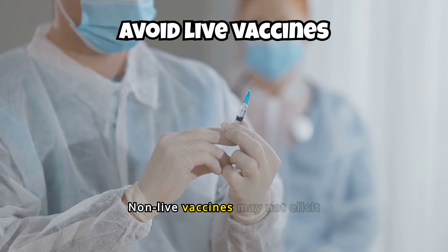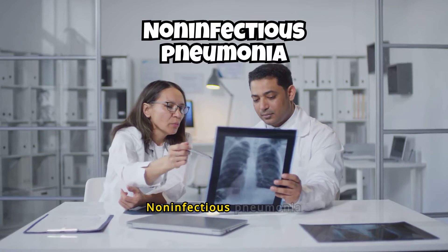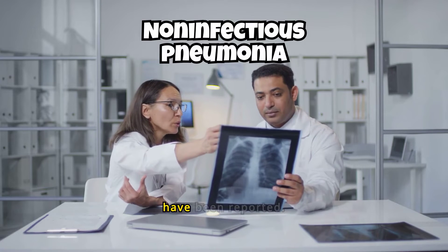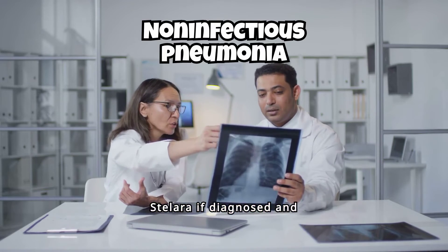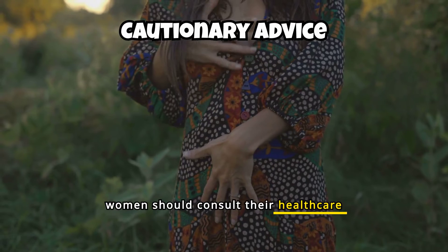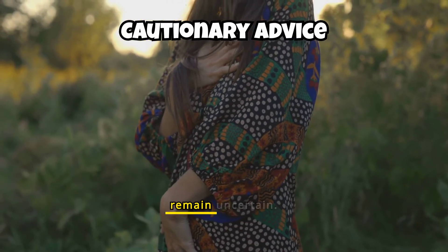Non-live vaccines may not elicit a sufficient immune response during Stellara therapy. Non-infectious pneumonia cases, such as interstitial and eosinophilic pneumonia, have been reported; discontinue Stellara if diagnosed and provide appropriate treatment. Pregnant or breastfeeding women should consult their healthcare provider before starting Stellara, as its effects on unborn or nursing babies remain uncertain.